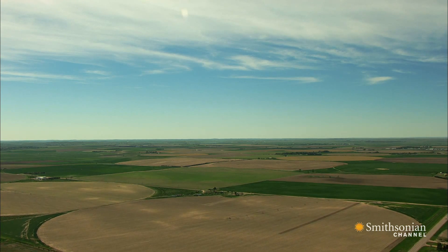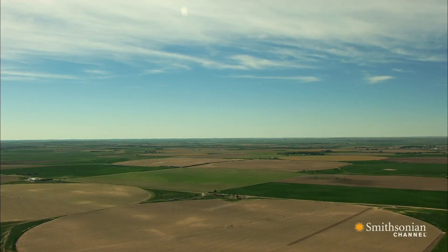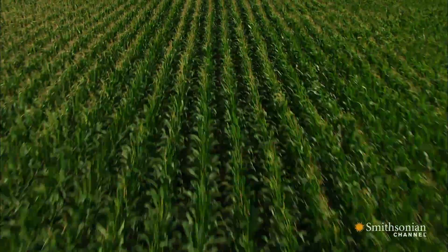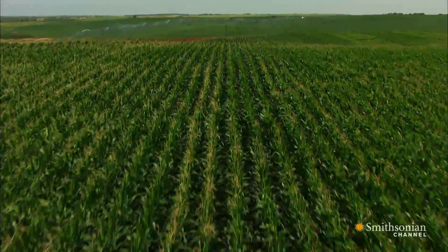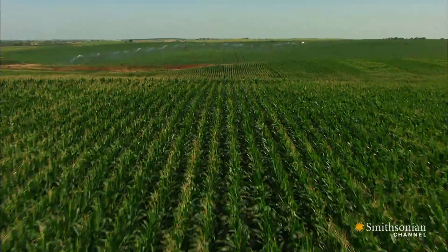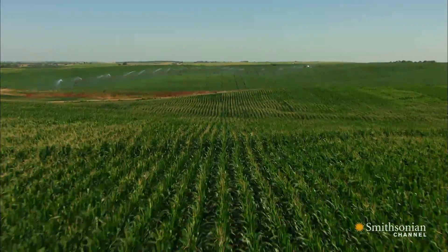When summer arrives in Nebraska, it's easy to be convinced that every inch of this state is covered by fertile fields. Its rows of corn alone seem to go on forever. In 2013, farmers here planted 100 million acres of this one crop, the largest amount since 1933.